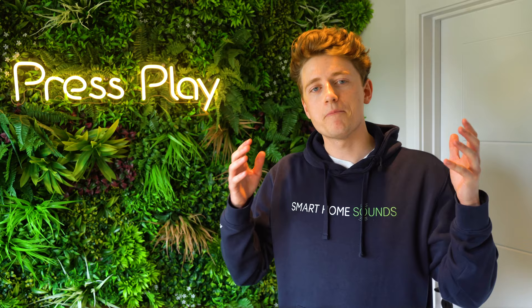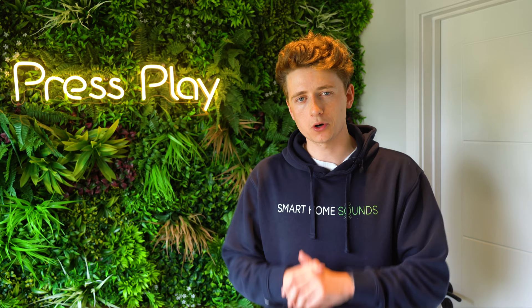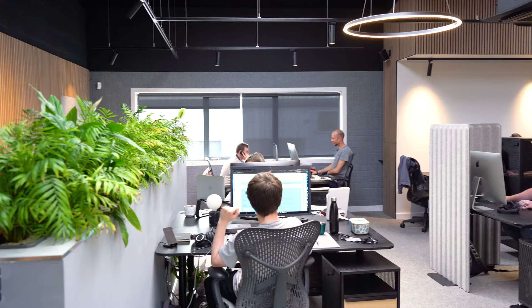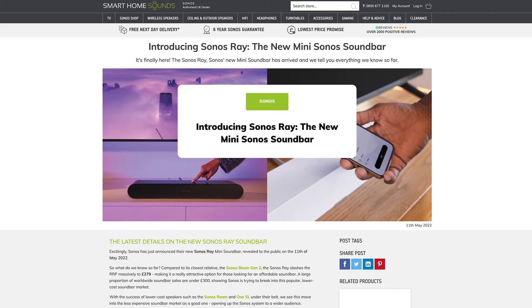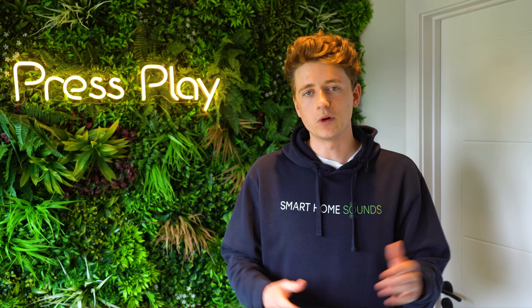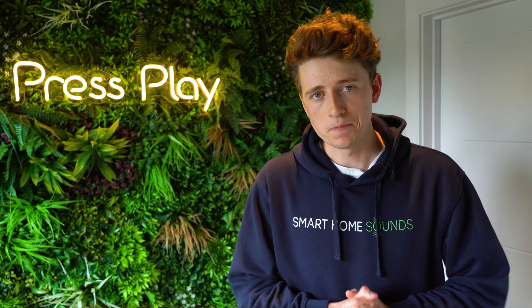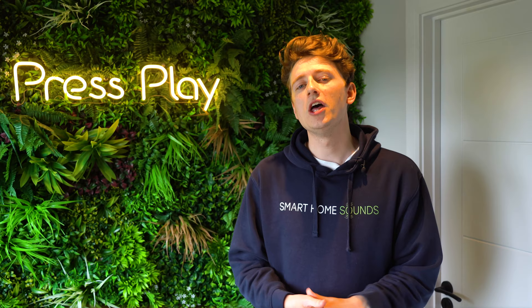Smart Home Sounds started with us being passionate customers who had a great love of entertainment, who decided to take that passion and create a company that had everything we were looking for when buying new audio visual products. One key element of our company is having total transparency, from our interactions as customer service advisors, to written and video product reviews, to the content on our website, right to this video showing you behind the scenes at where we work. We're always looking to improve and that's why we welcome any feedback on what you guys want when you're shopping.